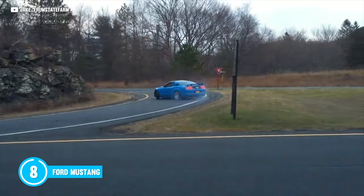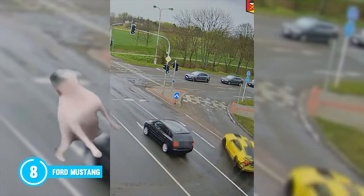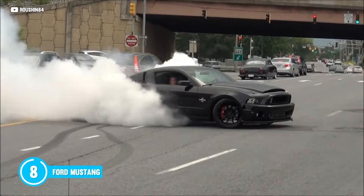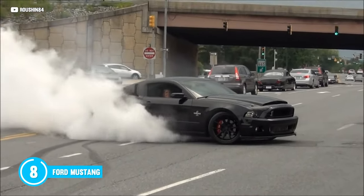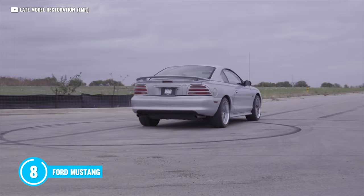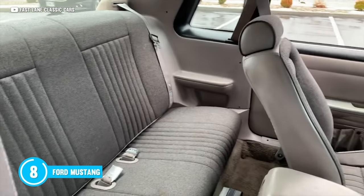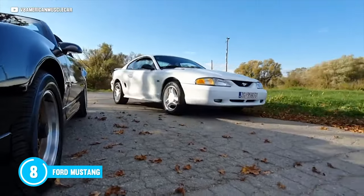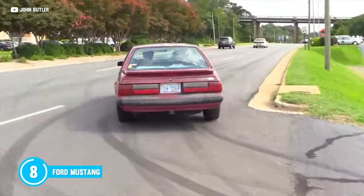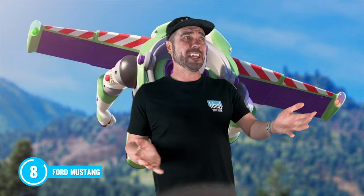Starting with the Ford Mustang. There is no better place to start than with the world's best-selling sports car. If you want some American muscle, you can't go wrong with the Stang. You'll get the rear-wheel drive experience that you crave, an exhaust note that will turn heads, and even a backseat that Trav has no shot at fitting in.